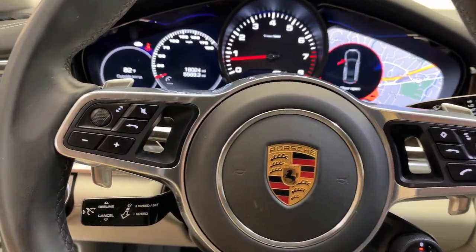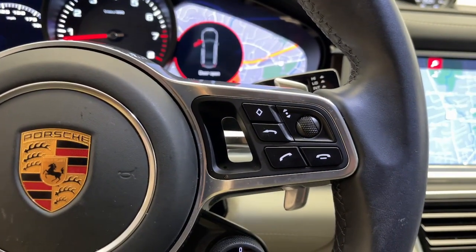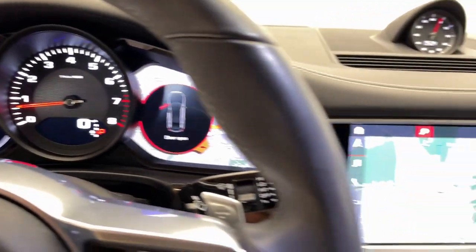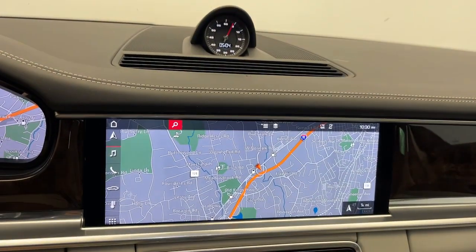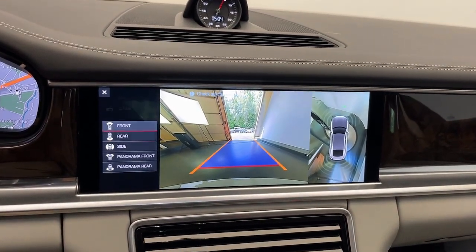These are just some of the great options this vehicle comes with: Apple CarPlay and/or Android Auto, navigation system, keyless entry, moonroof, power passenger seat, lane-keeping assist, heated mirrors, fog lamps, satellite radio, and power liftgate.